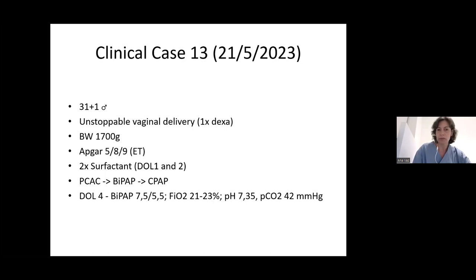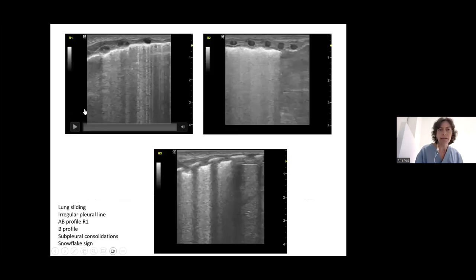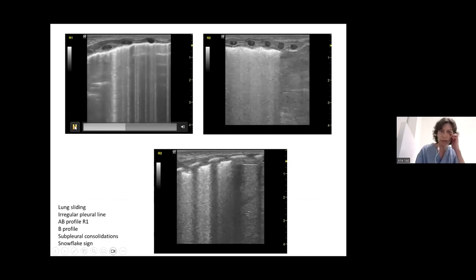He was then extubated to BIPAP, and on the second day he received the second dose of surfactant. On the fourth day of life, during the night, he deteriorated and needed to go back to BIPAP. The FiO2 was acceptable but the blood gases were not great, though they improved once BIPAP was restarted. When I was there on day four, I did the lung ultrasound — noting that he had already received two doses of surfactant.